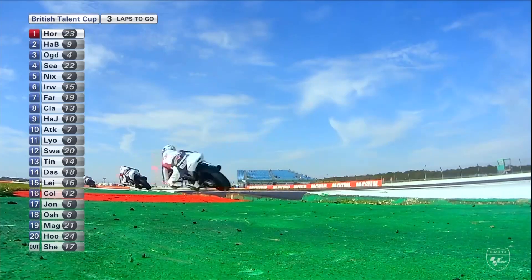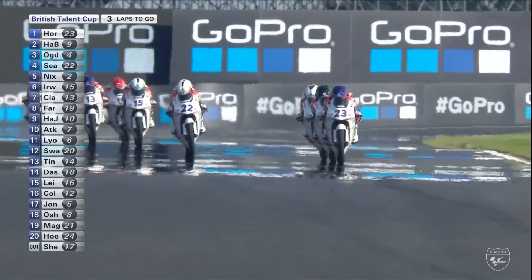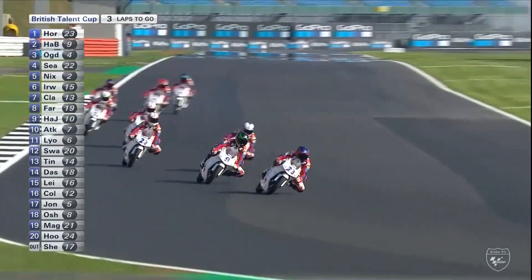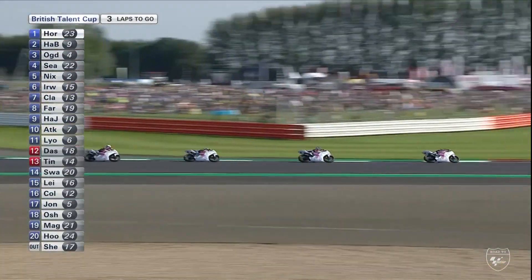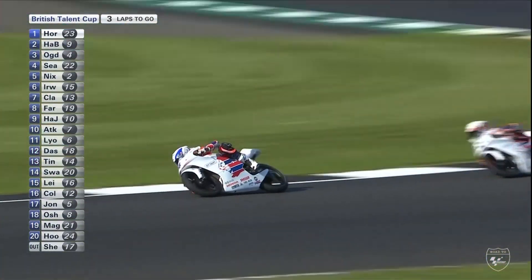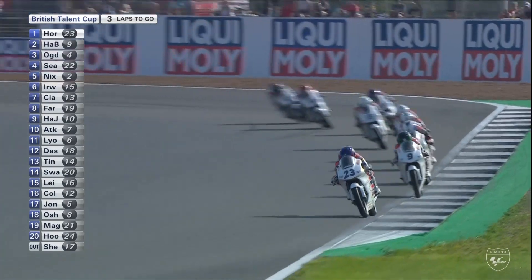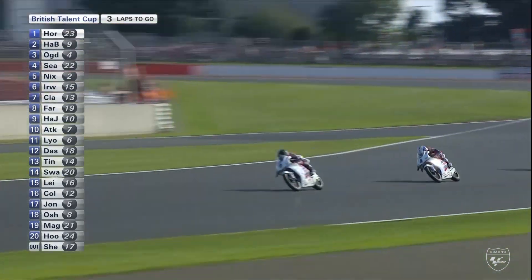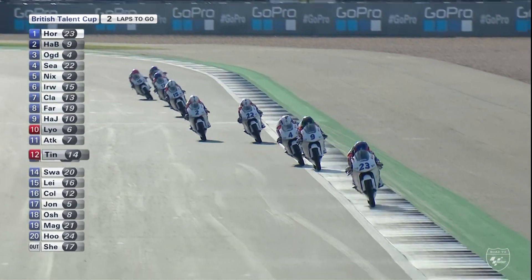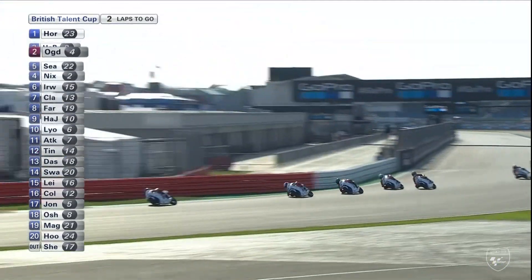No major slipstreaming moves for the lead this time around it seems. Fenton Seabright has pulled out from Scott Ogden — even if Rhys Irwin might let him through, Seabright is going to do everything he can to make sure Scott Ogden is behind him, purely for pride. Seabright is here to win races now — there are two more chances to do that in the 2019 British Talent Cup, and he's in a pretty good position. Ogden has managed to leapfrog him once again, but there's enough time left around this Silverstone track for a final attack.